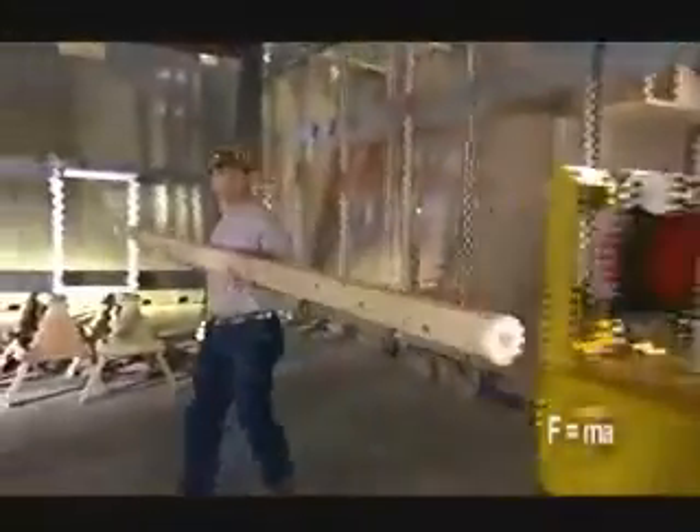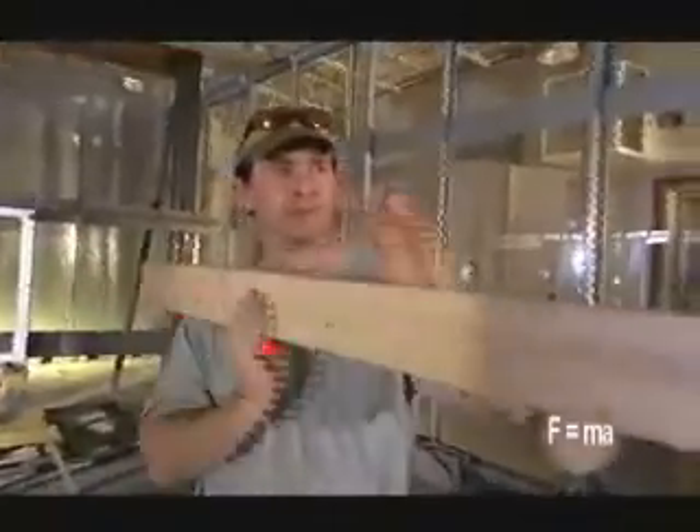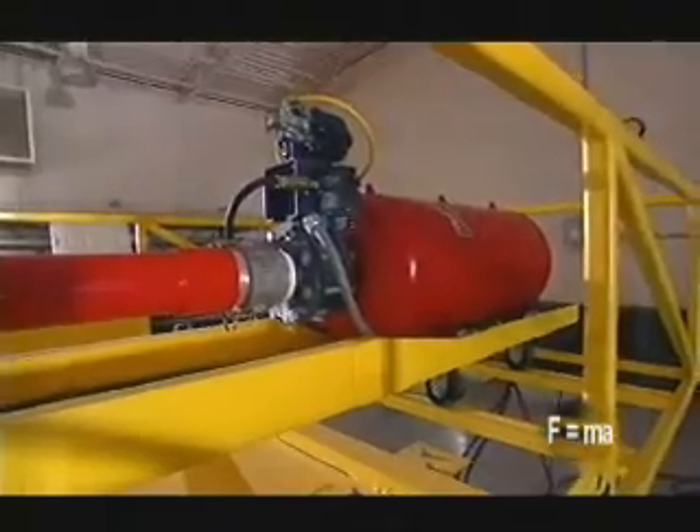At Texas Tech University's Debris Impact Center, technicians use a special air gun to simulate the damage done by tornadoes. They calculate that in a fraction of a second, a 250-mile-per-hour tornado can accelerate a 15-pound piece of lumber into a missile traveling 100 miles per hour.